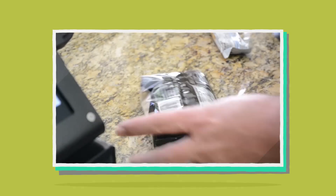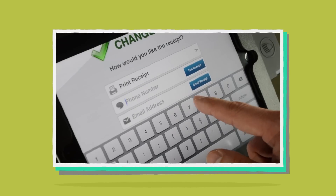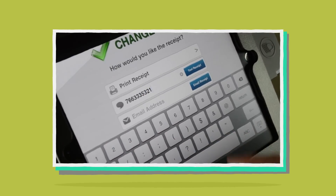The First Pay POS barcode scanner saves her time and helps her manage inventory and speed up checkout lines. Plus, she can even let her customers choose to get their receipt printed, emailed, or sent via text message.